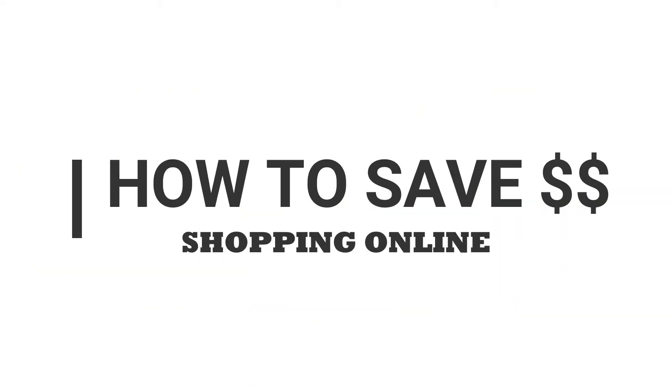Hello everyone, Amy Hunt, home business expert. Today what I'm going to teach you is how to save money when you purchase something online. Don't buy anything online until you watch the rest of this video. If you haven't been doing what I'm going to show you, you've probably been spending too much money on the things you're purchasing online.